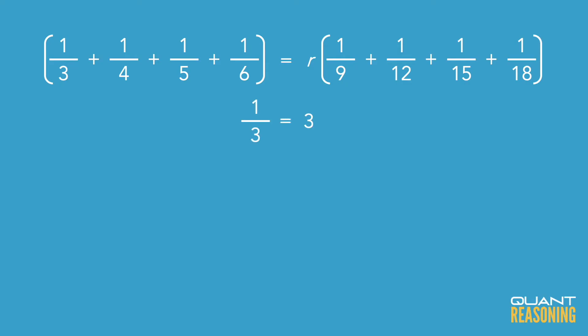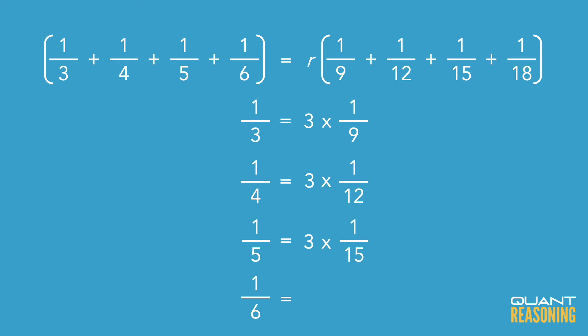One-third is exactly triple of one-ninth. One-quarter is exactly triple of one-twelfth. One-fifth is exactly triple of one-fifteenth, and so on. So if each of the fractions in the left-hand side sum is exactly triple its corresponding fraction in the right-hand side sum, then that mysterious factor r must be three.